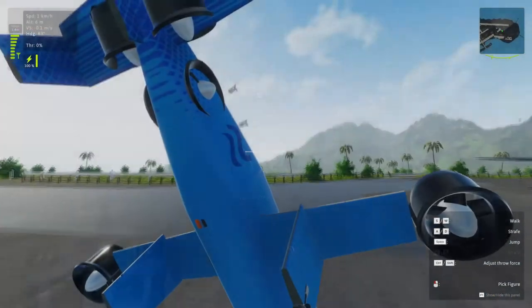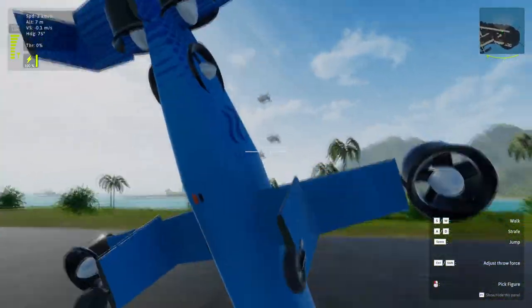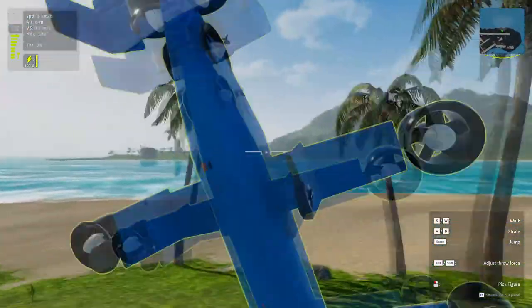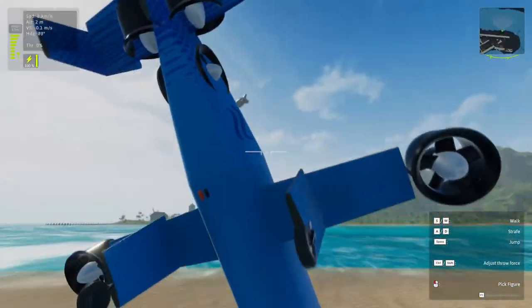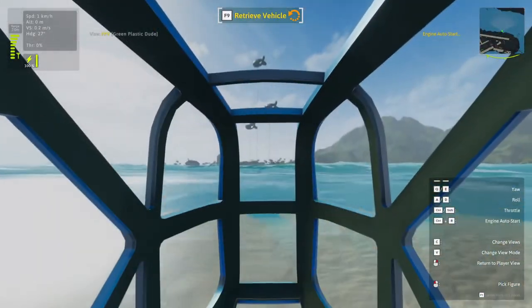Whoever made this, you did an amazing job. This has given me some ideas — I want to make a submarine that can transform into a plane, which is my idea after seeing this. Keep an eye out for that video.